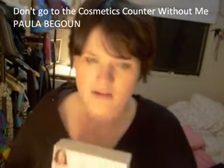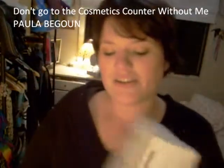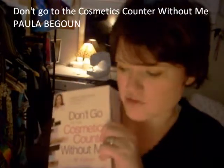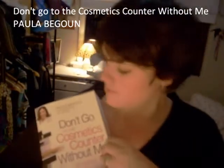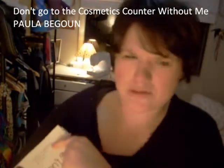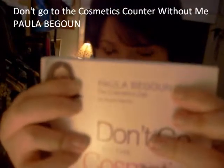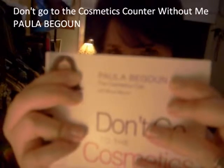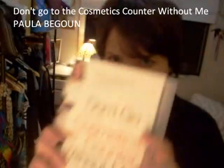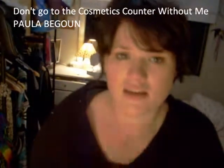I mean, I just want to hug the book. So yes — 'Don't Go to the Cosmetics Counter Without Me.' This is the eighth edition. She keeps revising the editions as brands change their ingredients and stuff. And it's by Paula Begoun. Hopefully you can see it. I just thought I'd show you all that. Please go buy it — you'll thank me, you will really really thank me. Get this book.